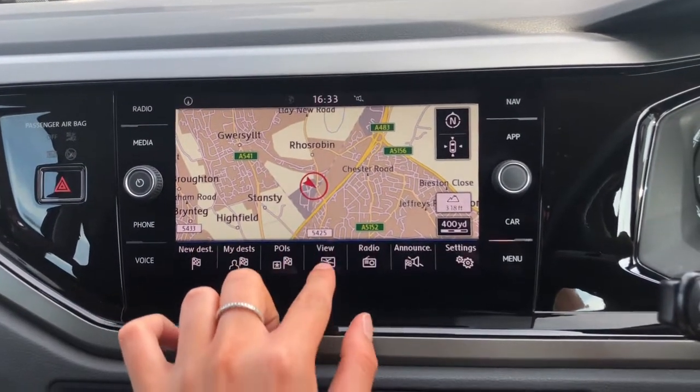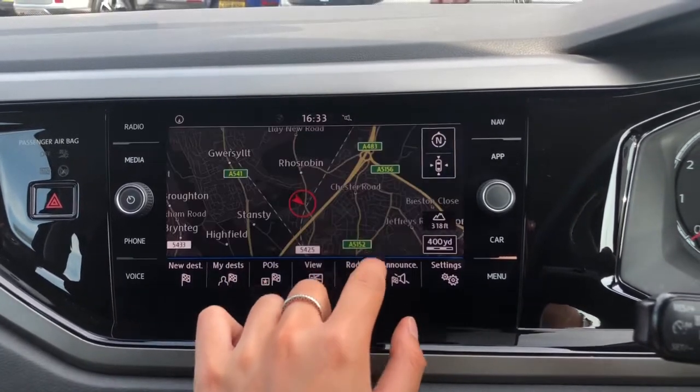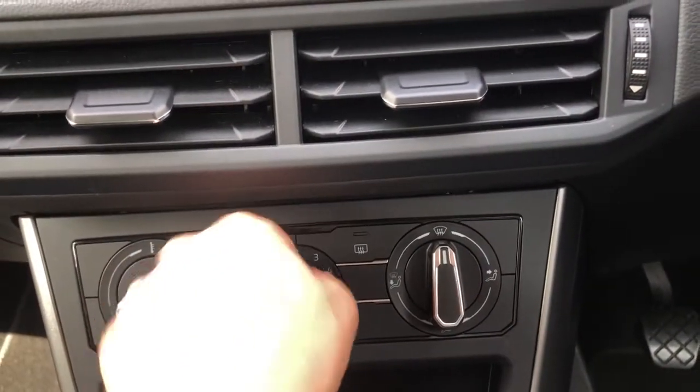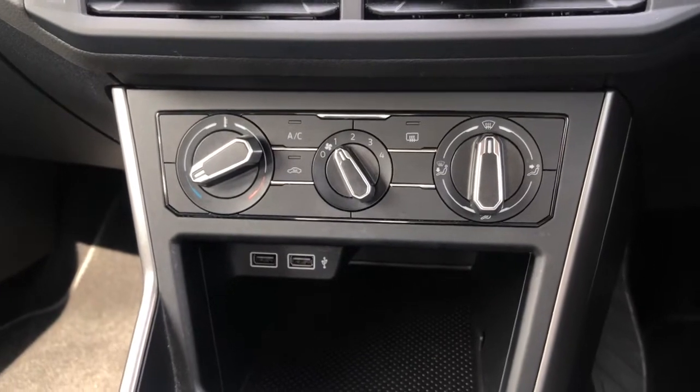You can also change the display from day to night. Moving down, we've got all your air con controls. We've also got two handy USB ports so devices can be charged from the front.